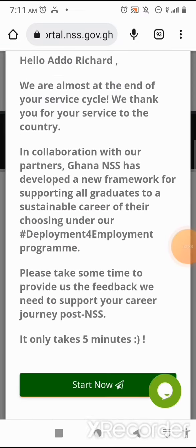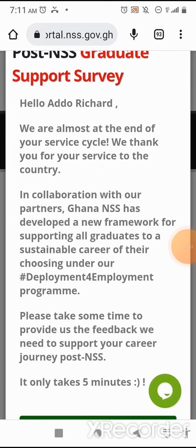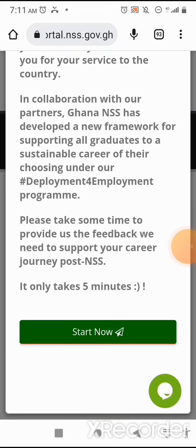Upon signing in, it will give you these details. A post-NSS graduate support survey appears: 'Hello, Ador Richard. We are almost at the end of your service cycle. We thank you for your service to the country. In collaboration with our partners, Ghana NSS has developed a new framework for supporting all graduates to a sustainable career of their chosen, under our hashtag Deployment for Employment program. Please take some time to provide us the feedback we need to support your career journey post-NSS — it only takes five minutes.' Then you click on Start Now.